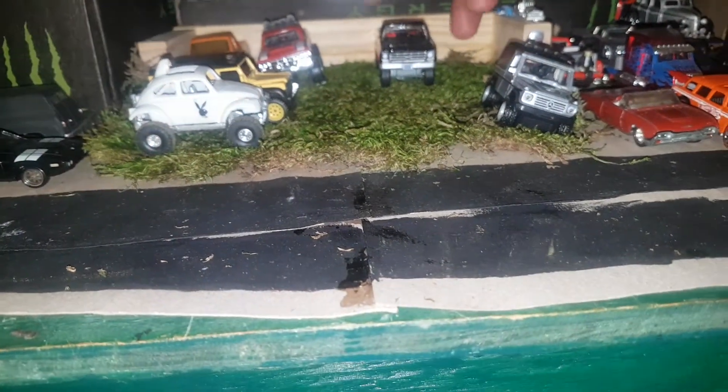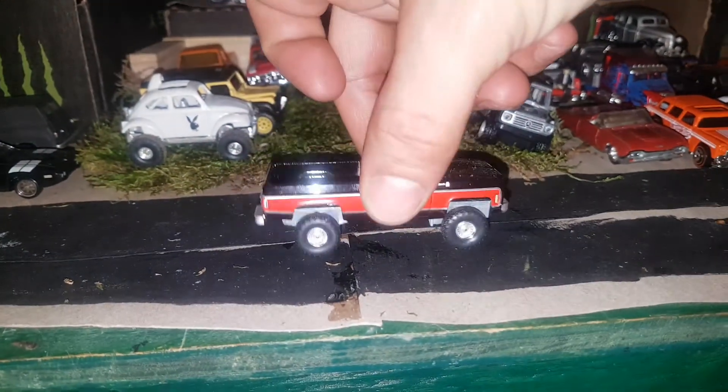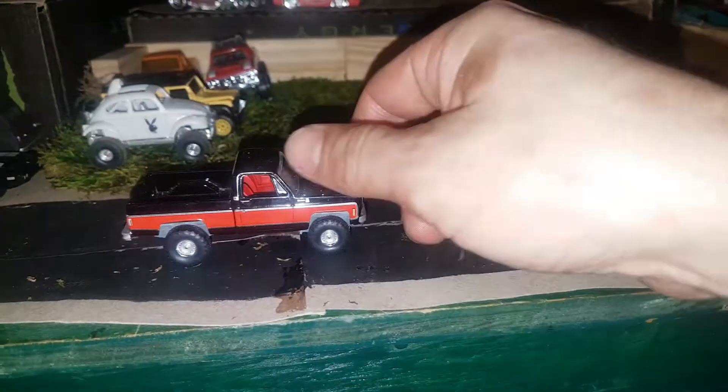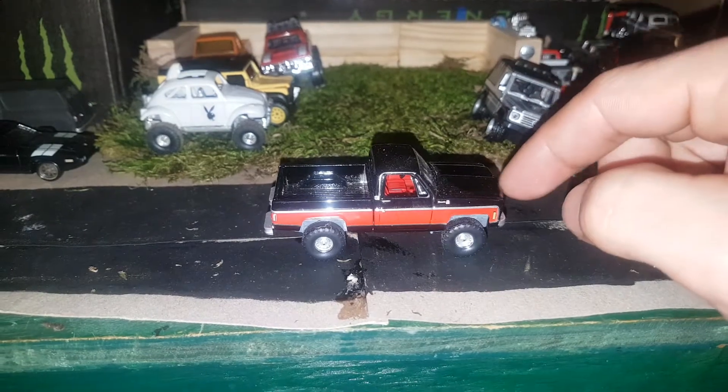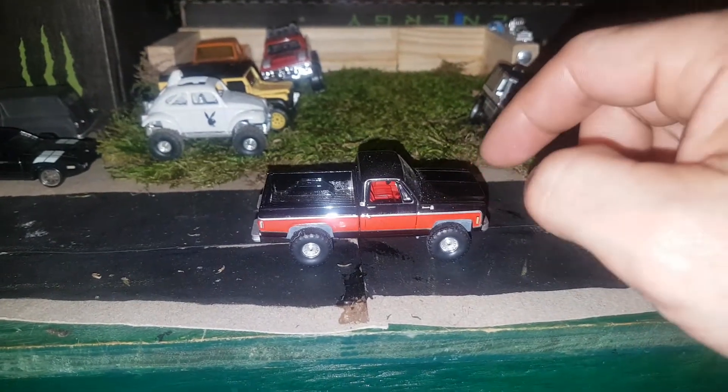The next one I got is this C10, lifted black and red from Auto World. Nice truck — I'm wanting to pick up some more of them.